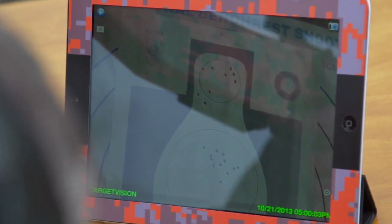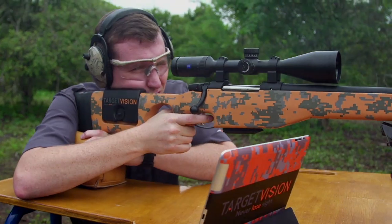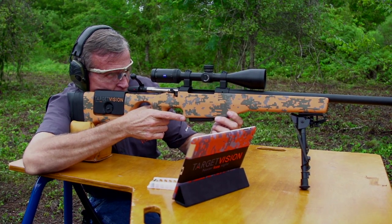TargetVision allows you to stay on your rifle and replicate the same shot over and over and reduce the variables. I can look right over my iPad here — there it is, very little boot. I'm ready in position, ready to take another shot.